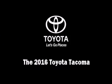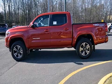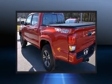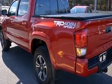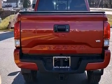Introducing the 2016 Toyota Tacoma. This four-door, five-passenger truck leads among competitors in its segment. It features an automatic transmission, four-wheel drive, and a 3.5-liter six-cylinder engine.